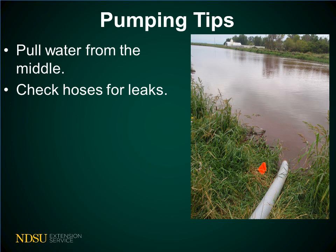Keep in mind while pumping that you pull water from the middle of the pond. This will prevent pump plugging from sediment entering the pump and reduce wear and tear on the containment structure. Be sure to check the hoses, attachments, and pumps for leaks.